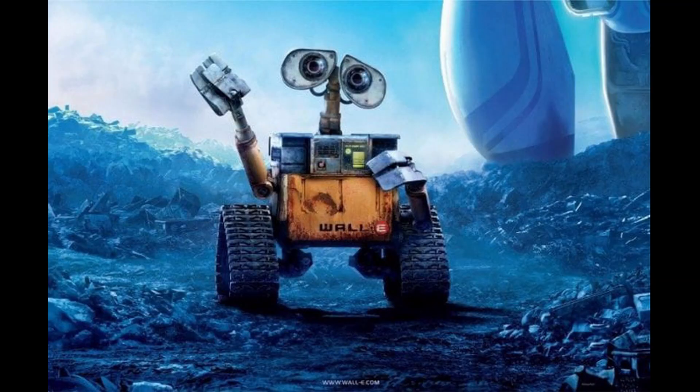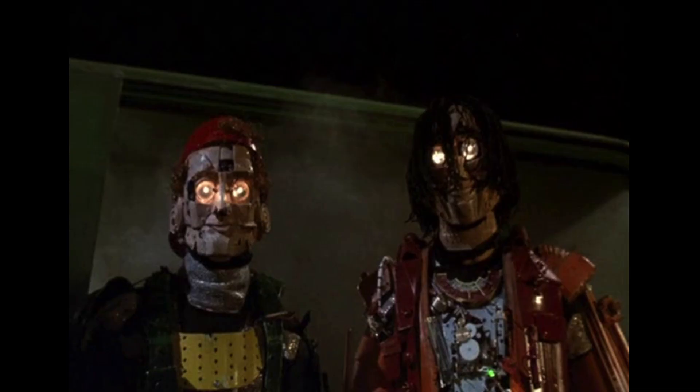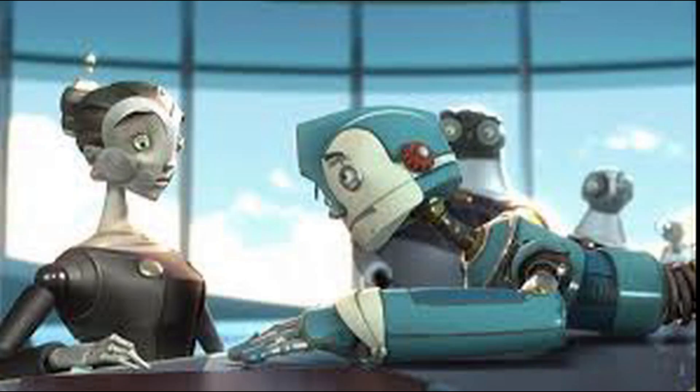Let's start with robots. According to Merriam-Webster, a robot is a machine that resembles a living creature in being capable of moving independently, as by walking or rolling on wheels, and performing complex actions such as grasping and moving objects. This definition is pretty broad, but accurate.